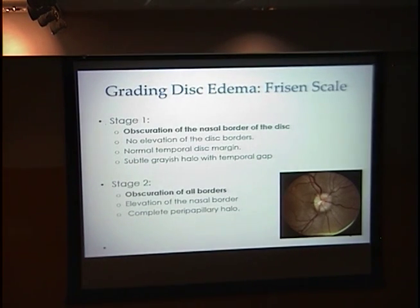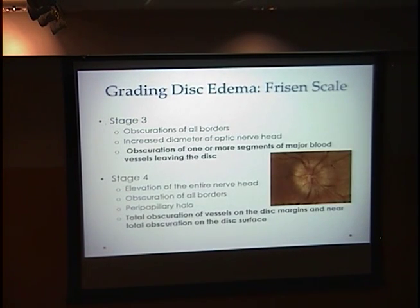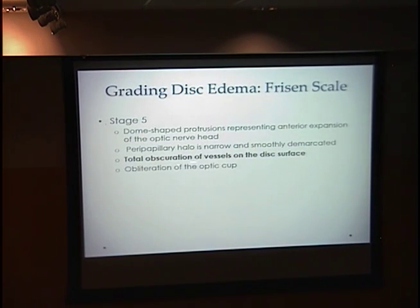As a teaching point, I'll go through the Frisen scale which grades disc edema. Stage one is characterized by obscuration of the nasal border of the disc. Stage two has obscuration of all the borders. Stage three shows obscuration of one or more segments of a major blood vessel as it leaves the disc. Stage four is characterized by total obscuration of vessels on the disc margin and near-total obscuration on the disc surface. Stage five is simply total obscuration of vessels on the disc surface.